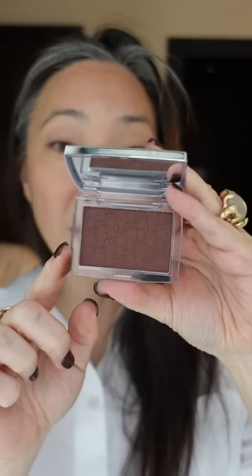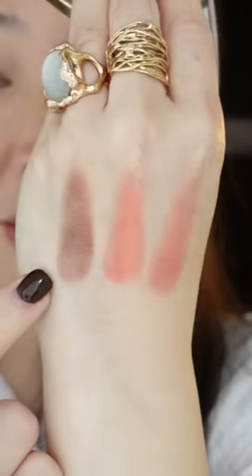And here is number 20, Mahogany. Here is Mahogany in the pan, and here is a swatch of Mahogany. The one shade I believe I'm missing is called Berry, and hopefully I can get my hands on it soon.